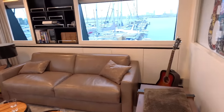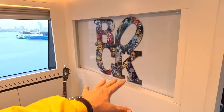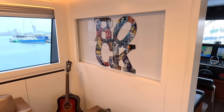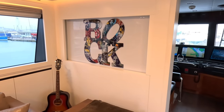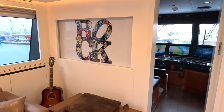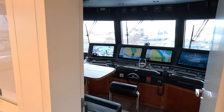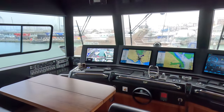Up here we also have the bridge. There's a retracting section that comes down so you can link these areas. With that up and the door closed, you can have the wheelhouse in darkness and the lounge all lit up. For a boat with this kind of range and capabilities, that is a very useful feature. The wheelhouse is here.